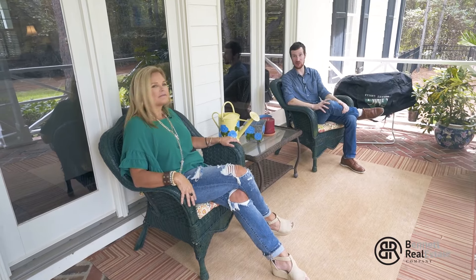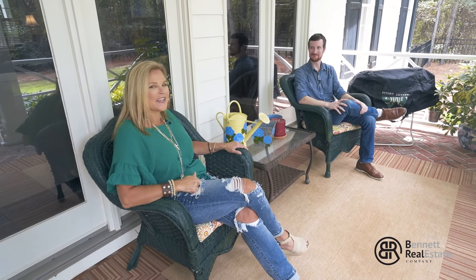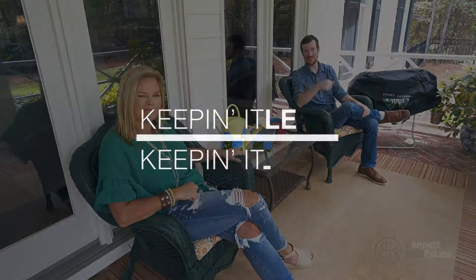If you want more information or if you want to see this place in person, just give us a call. I'm Leslie Bennett, I'm Doug Marchant, and we're with Bennett Real Estate Company — keeping it simple and keeping it real.